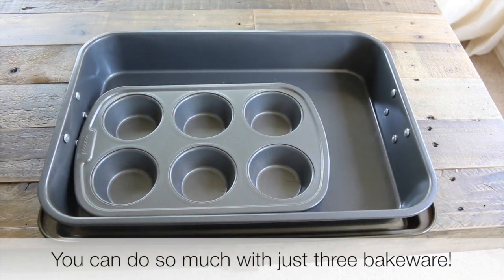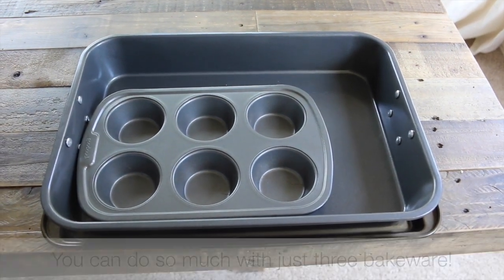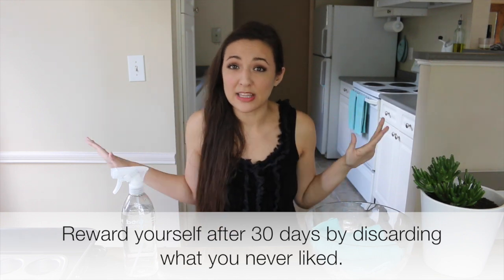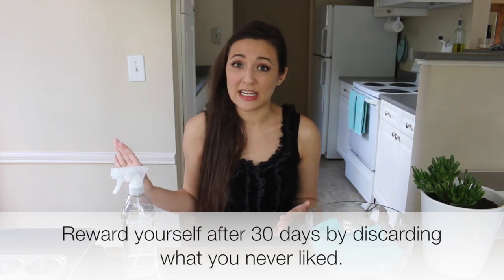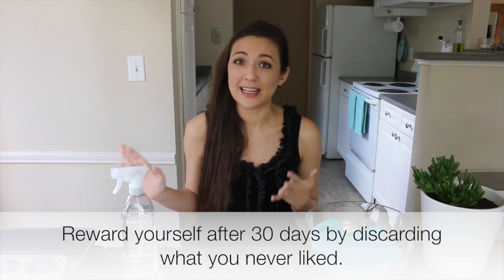If you're trying to lose weight or simplify your life, bakeware and baking ingredients take up a lot of space and add little value. You can bake through that time, get through everything in your freezer, and clear it all out. Because if you haven't used something in 30 days and you couldn't eat out at all, there's a good chance you're probably never going to use that kitchenware.